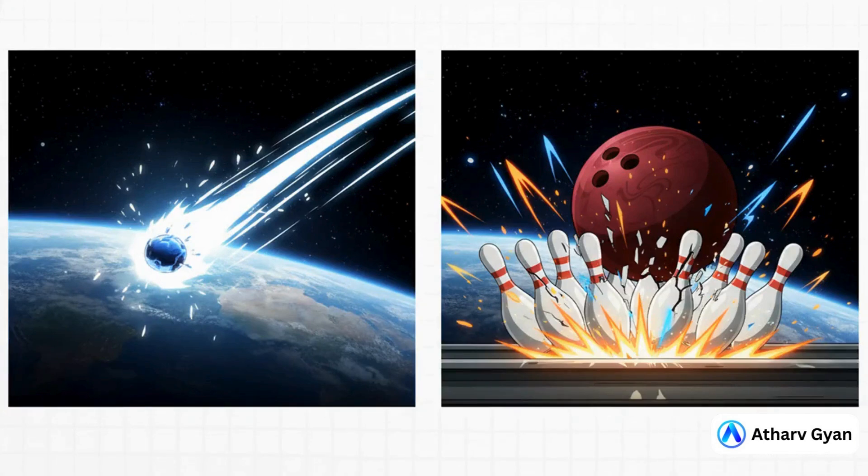To really get the danger here, you have to wrap your head around the speed. We're talking over 17,000 miles per hour in low Earth orbit. At that velocity, something as tiny as a flake of paint hits with the force of a bowling ball. Seriously, it's not about the size of the object — it's the insane kinetic energy it's carrying.